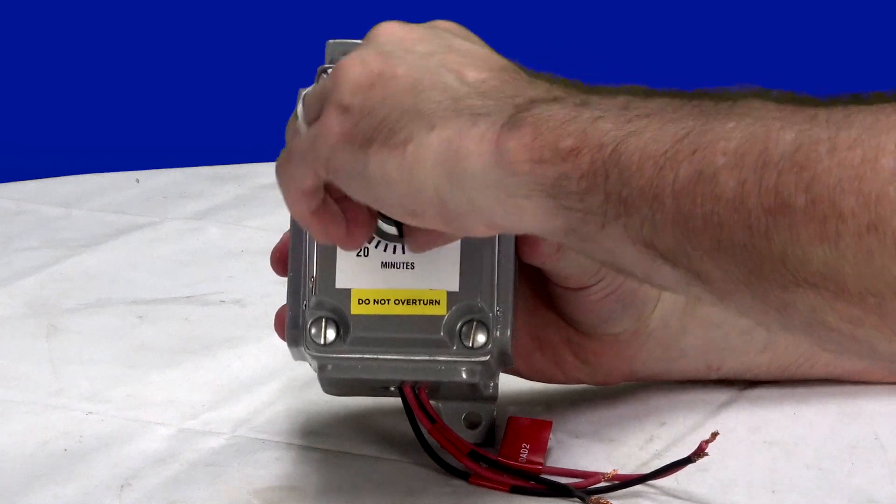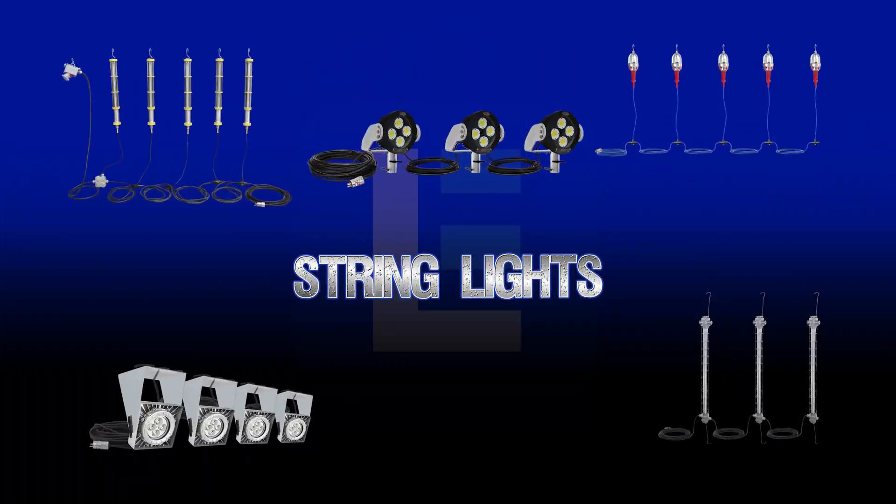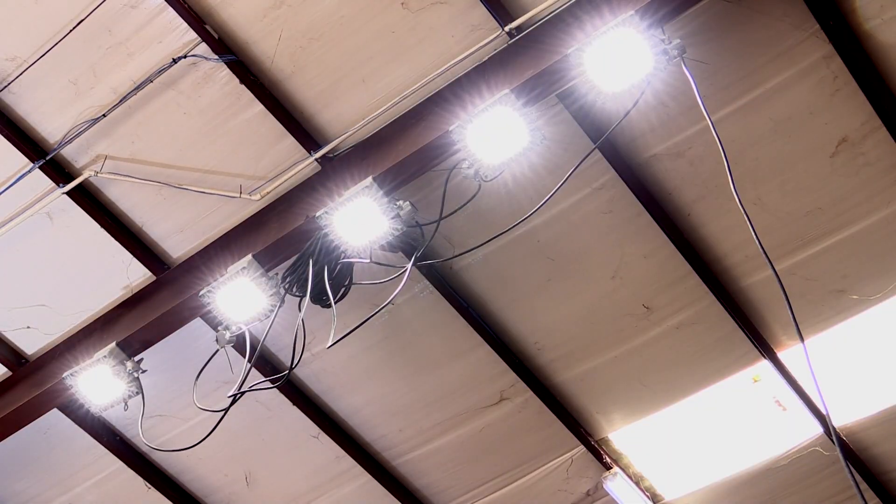When it comes to types of equipment, a wide range of explosion proof products are available on the market today.